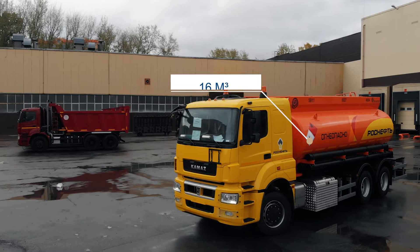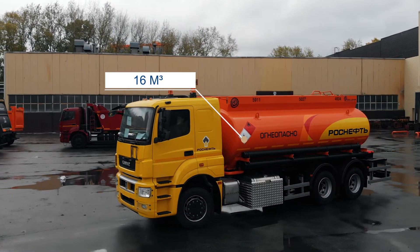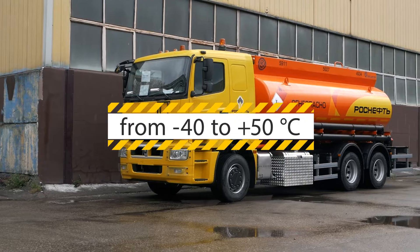The vessel, at 16 meters cubed, is made of corrosion-resistant aluminum alloy. Working temperatures range from negative 40 degrees Celsius to plus 50 degrees Celsius.